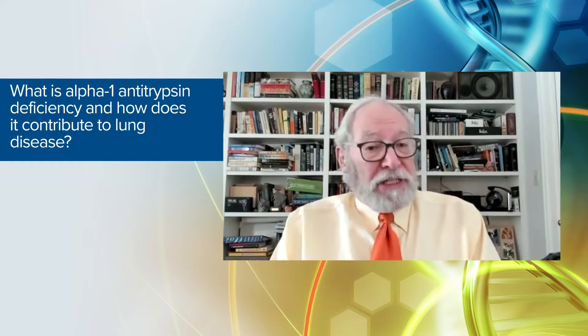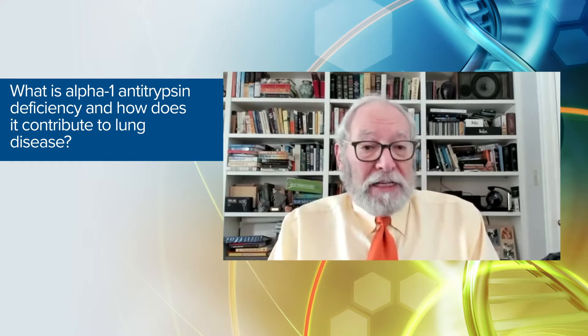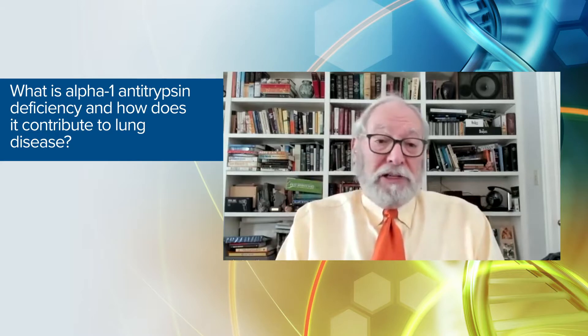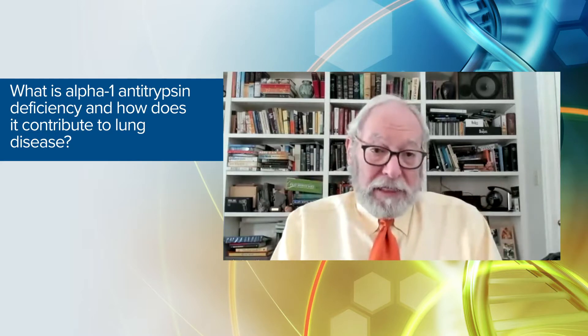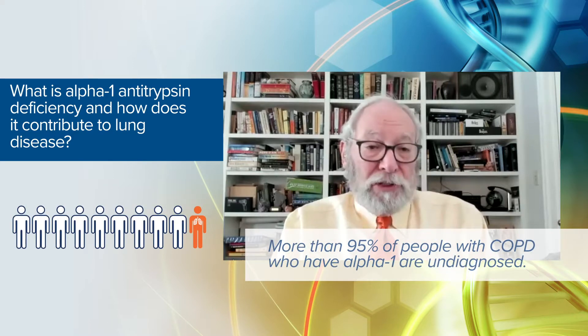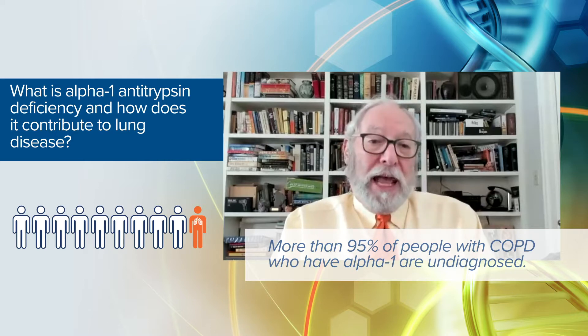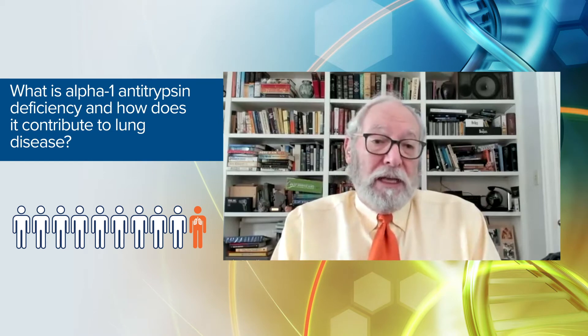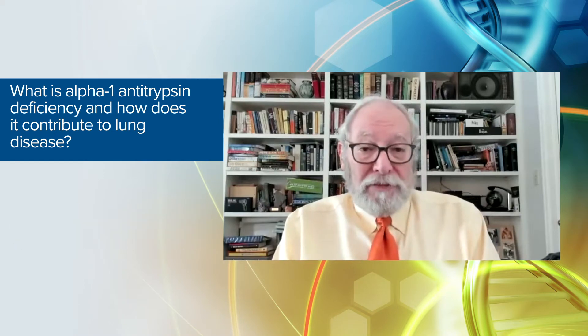About 1% of the COPD population has alpha-1 antitrypsin deficiency as a major contributor to their COPD. But more than 95% of those COPD patients who have alpha-1 don't know they have it, because they haven't gotten the simple blood test that lets you know that you have alpha-1 antitrypsin deficiency.